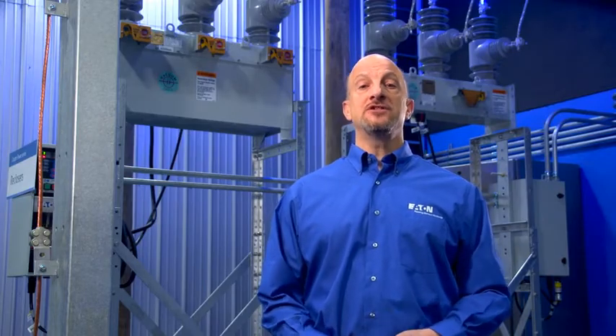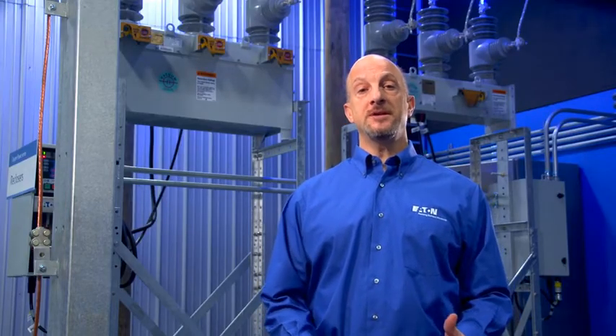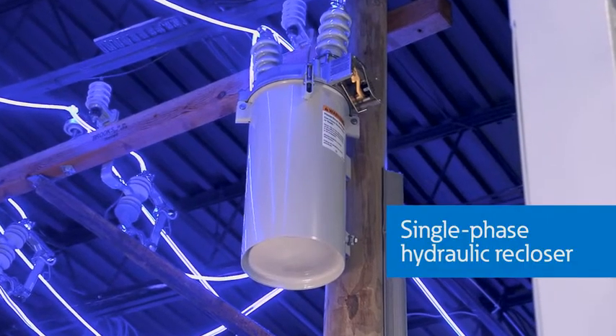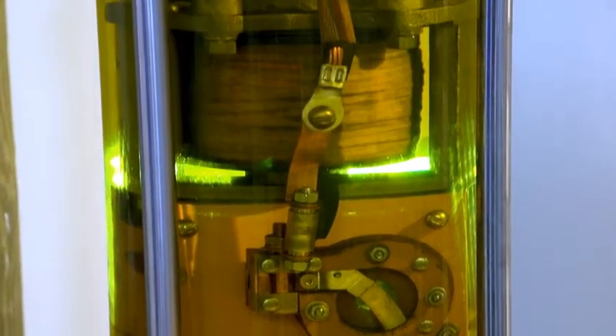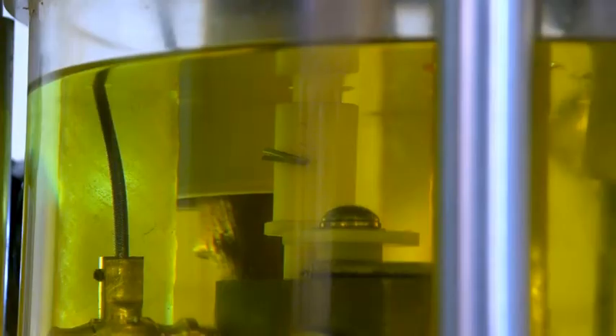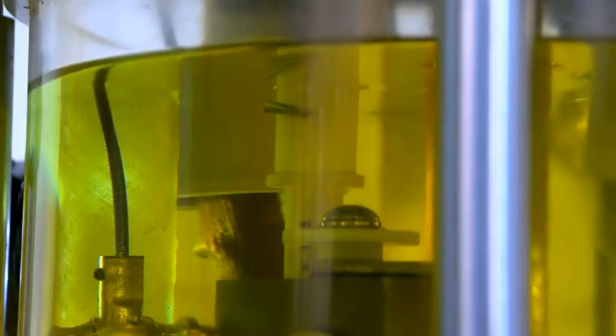The first re-closers were invented just prior to World War II and used transformer oil and some mechanical components. Plungers and pistons use hydraulic action to control timing and number of operations. This is a modern single-phase hydraulic re-closer still in use today on many rural feeders across the country. Here is what the inside of a re-closer looks like with a glass case so that you can see the operation of the mechanism within the oil. This trip piston must fully reset before the re-closer can go back to its normal operation, otherwise the re-closer will lock out sooner than it would during normal operation.